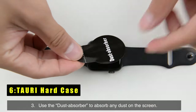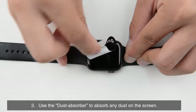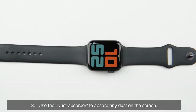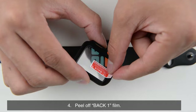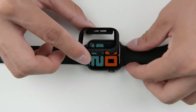At number 6 is the TAURI Hard Case. The TAURI Hard Case offers a sleek and durable solution to protect your Apple Watch Series 1046mm. Its slim bumper design provides a stylish look while safeguarding your watch from scratches, bumps, and impacts. The built-in 9H tempered glass screen protector adds an extra layer of defense for the vulnerable screen.